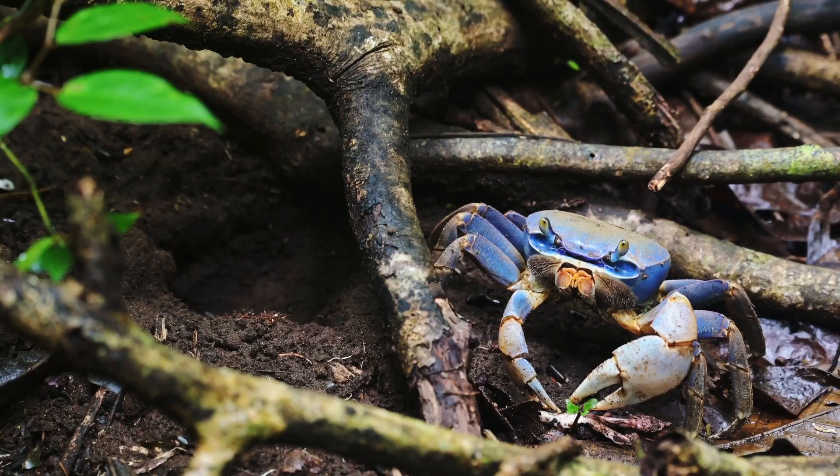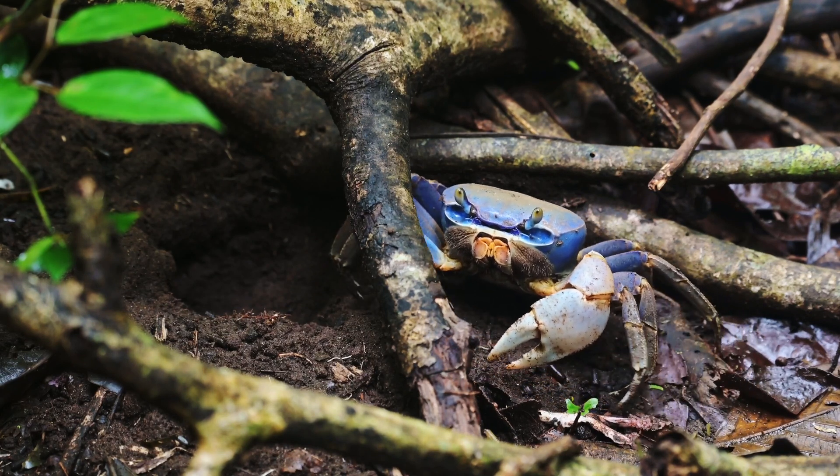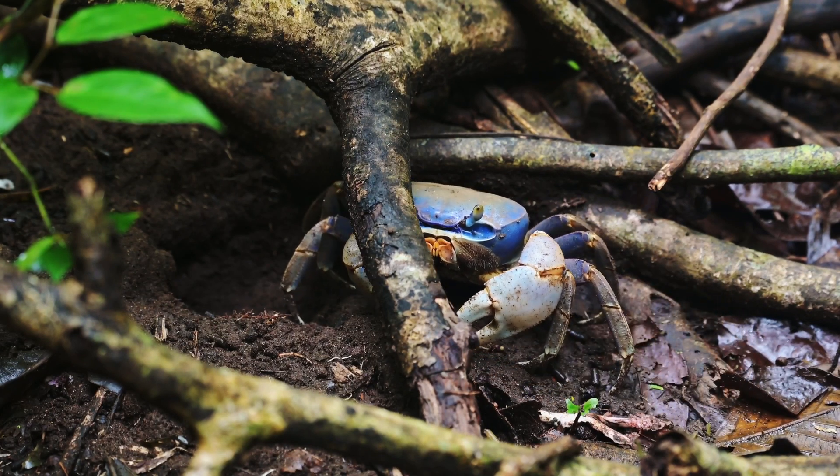So if you see this crab, what you're looking for is a fairly large crab — it's typically bluish tinted, about the size of a coconut. It's been described by some as a fiddler crab on steroids. It looks like a cross between a ghost crab and a fiddler crab.